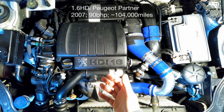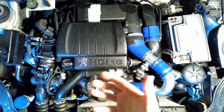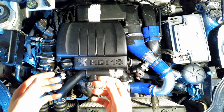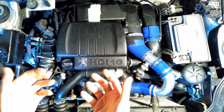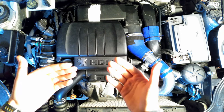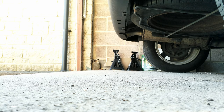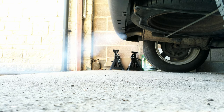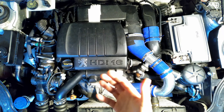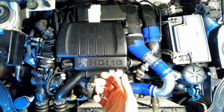This is my 1.6 HDI Peugeot Partner 2007, roughly about 104,000 miles, and what I'm experiencing is this blue or somewhat bluish-white smoke on startup. Sometimes it's more blue, sometimes more whitish on cold startup. When I've left the car overnight to cool down and started it first thing in the morning, I really have this huge plume of smoke. I always wanted to get rid of that because it's embarrassing in the neighborhood.